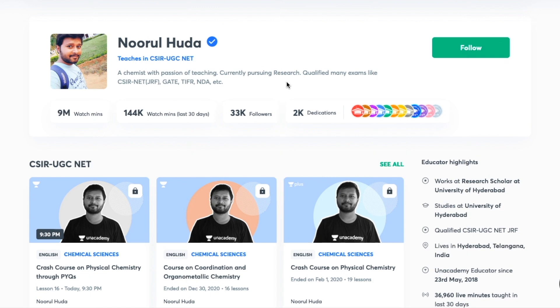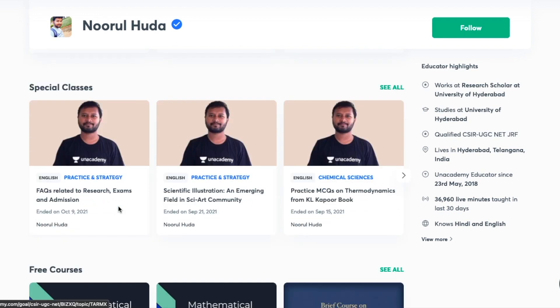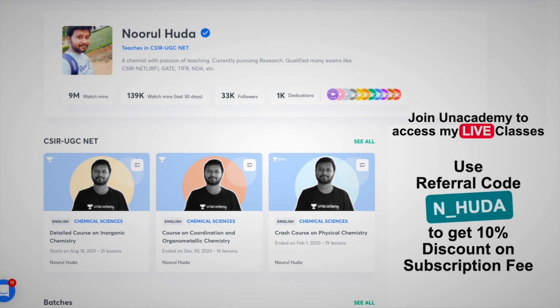I teach live on the Unacademy Plus platform for the CSIR UGC NET category. You can follow me there for regular classes — both free classes under the special classes section, and paid live classes which require an Unacademy Plus subscription. The whole syllabus is covered there with quite regular and organized classes. Make sure you take the Unacademy Plus subscription using my referral code: n_huda.